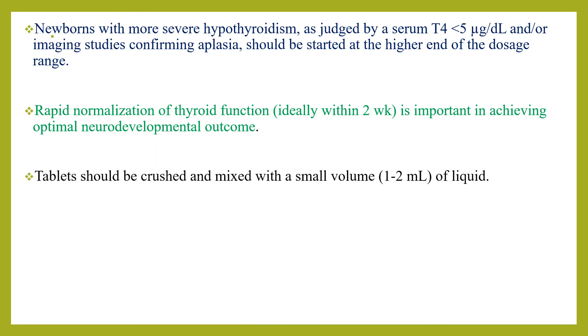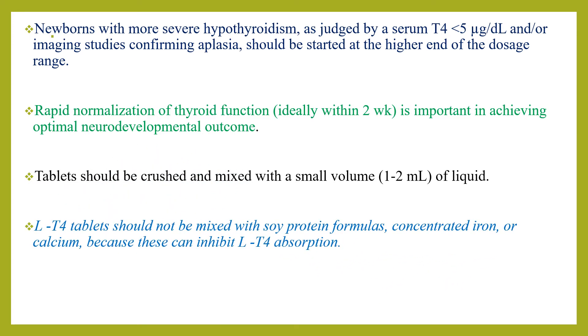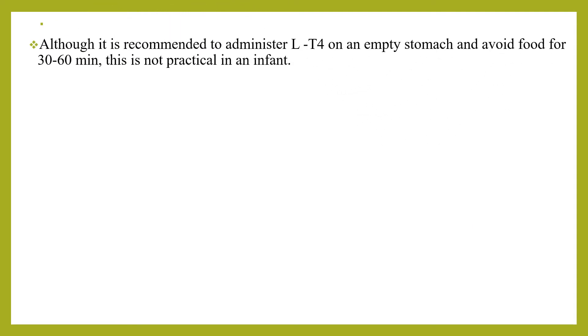Tablets should be crushed and mixed with a small amount of food, around 1 to 2 ml. Levothyroxine tablets should not be mixed with milk, concentrated iron, or calcium, as this can inhibit levothyroxine absorption. Although it is recommended to administer levothyroxine on an empty stomach and avoid food for 30 to 60 minutes, this is not practical in infants, so it should be given before food as much as possible.